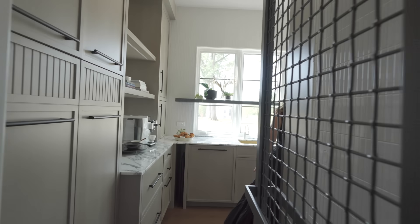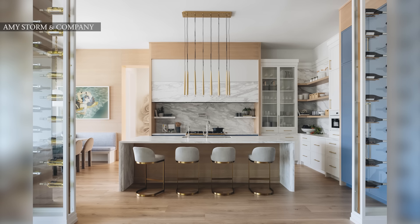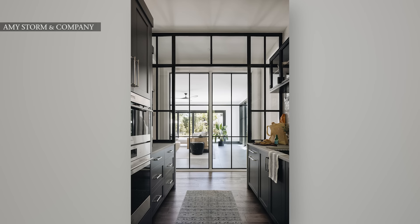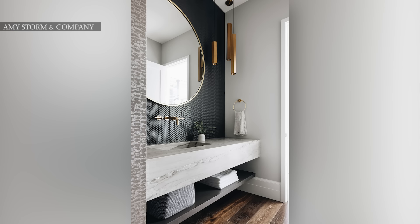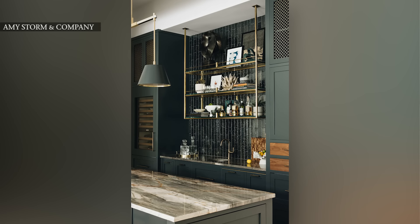Our clients usually describe our work as being very well curated and unique to them, so it comes with a high level of detail and expertise that runs through the whole entire project. We are doing everything from A to Z, from the initial design of the house through construction, then filling the house with all the furniture, the art, and the decor. It's a one-stop shop with a unique personality. My name is Amy Storm and I am the owner of Amy Storm and Company, located in Glen Ellyn, Illinois, about 30 miles west of Chicago.